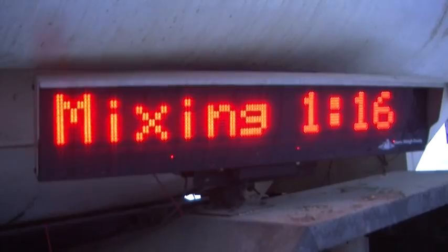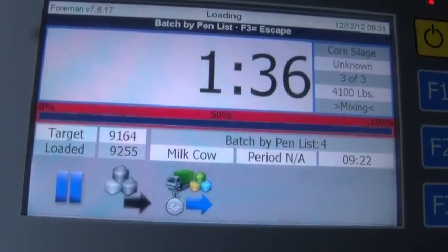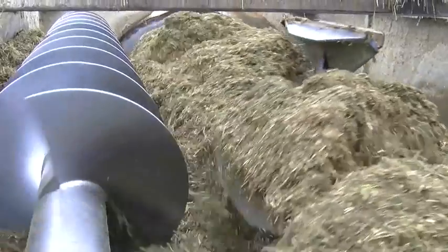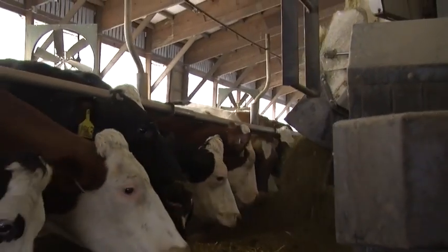Probably my favorite feature of feed forming is the mix timer. If you think that you're mixing two minutes consistently on every batch, you should time yourself. Cows love consistency, and I love the mix timer.